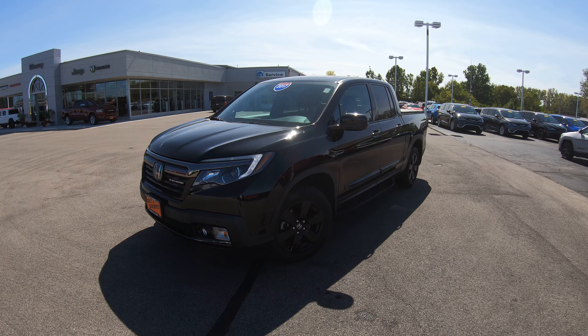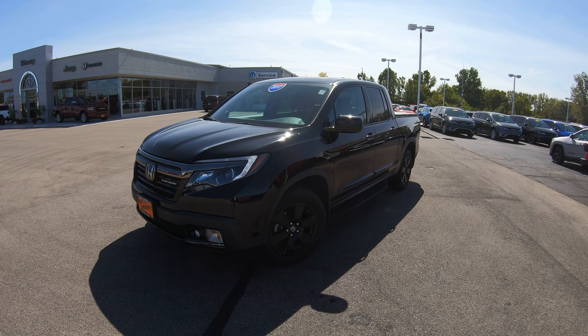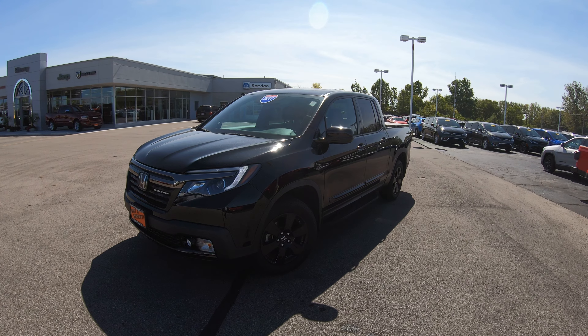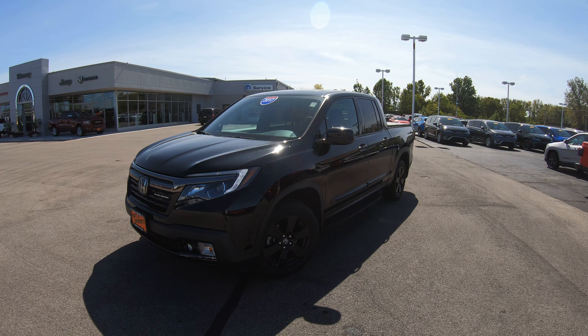This is a 2017 Honda Ridgeline, fully loaded Black Edition — hard to find, beautifully clean, one owner truck.